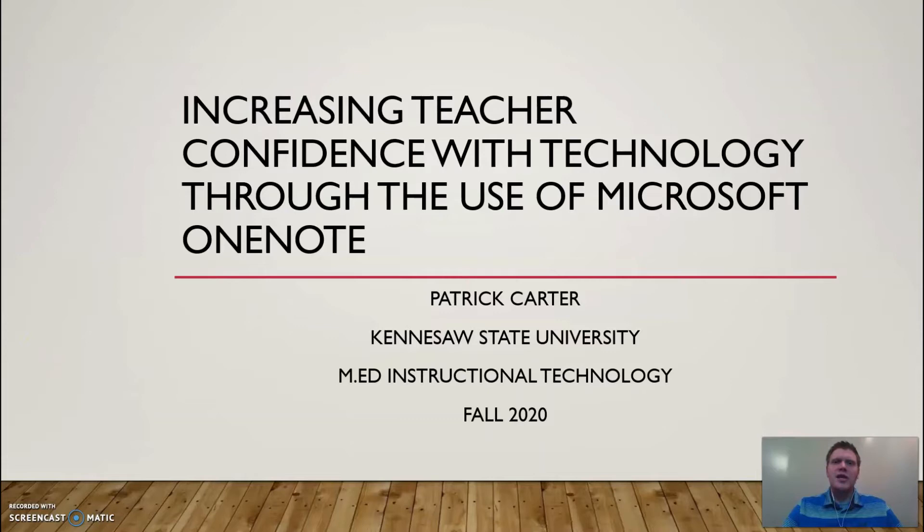Hi, my name is Patrick Carter and I am a student at Kennesaw State University in the Masters of Education in Instructional Technology program. This is my capstone presentation which is titled Increasing Teacher Confidence with Technology Through the Use of Microsoft OneNote.